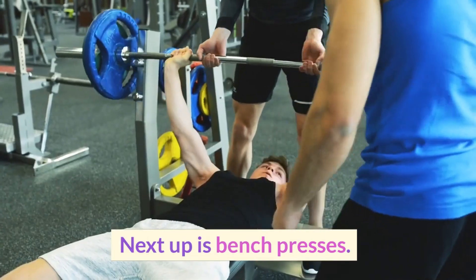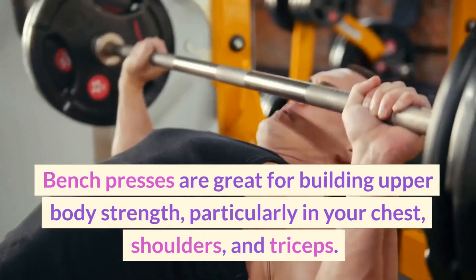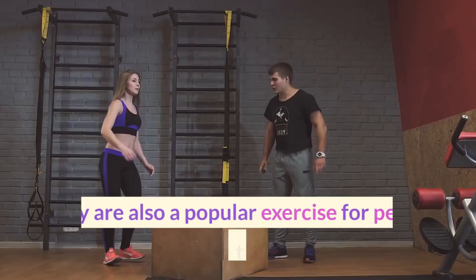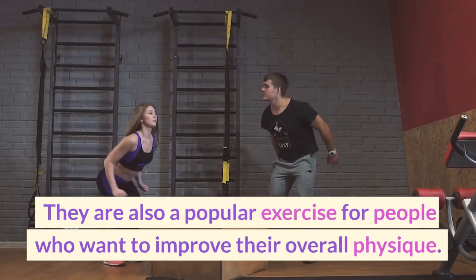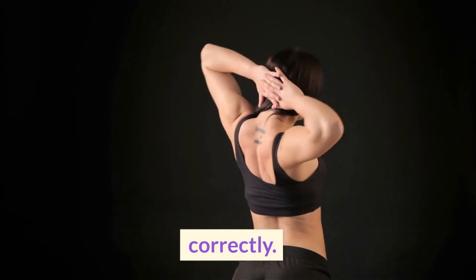Next up is bench presses. Bench presses are great for building upper body strength, particularly in your chest, shoulders, and triceps. They are also a popular exercise for people who want to improve their overall physique. Here's how to perform a bench press correctly.